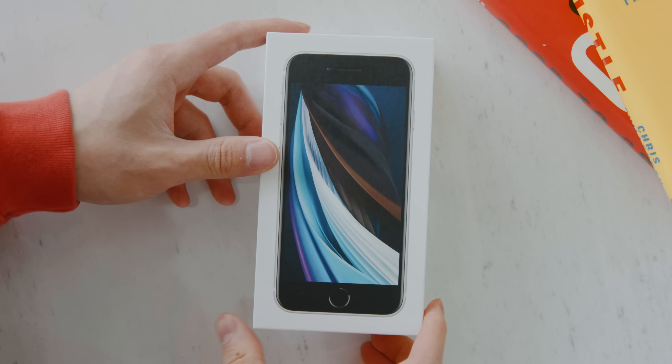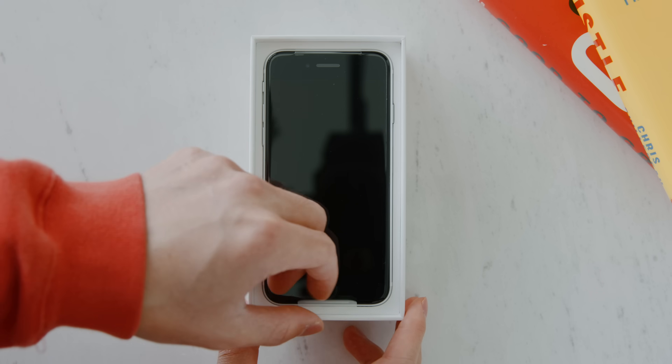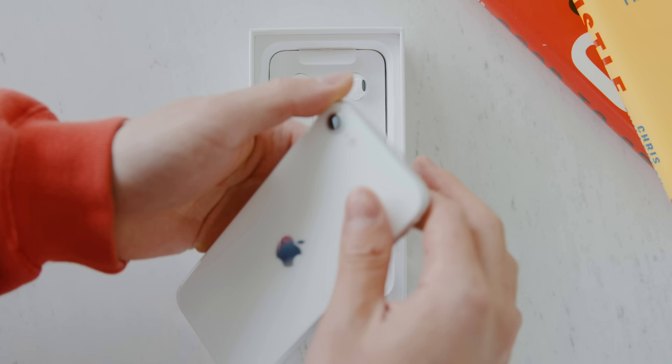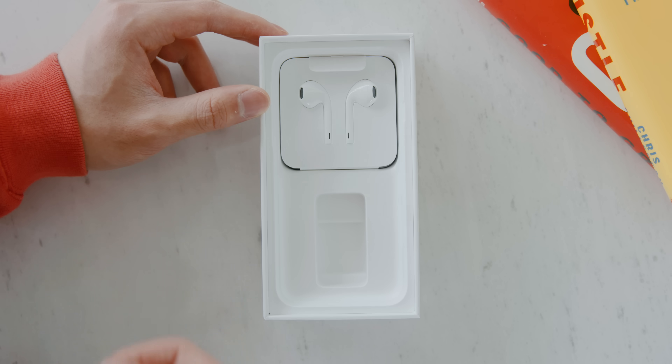When it comes to the unboxing experience, these phones are very simple — you open it up, you have the phone itself, and the setup process is exactly the same. Inside the box you also have the 5-watt charger. It would have been nice if they included the 18-watt charger, since they'd only have to make one for all their phones.